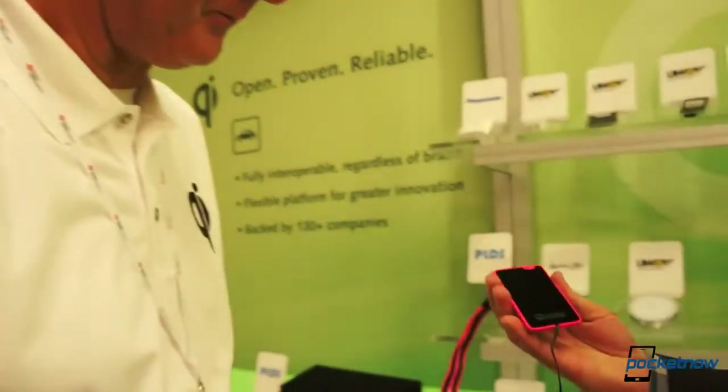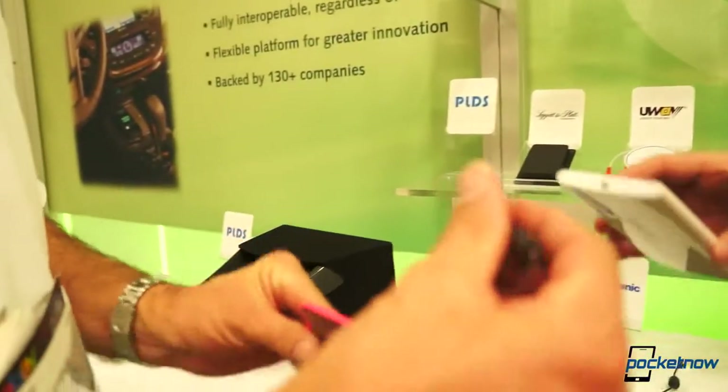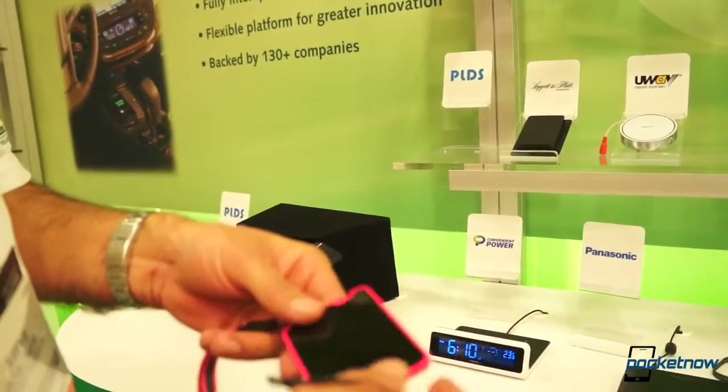And is this a portable wireless recharger? Yeah, so you charge the battery and then plug this in later to charge your phone. So it's a little power pack, basically.